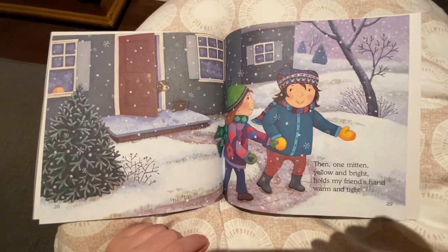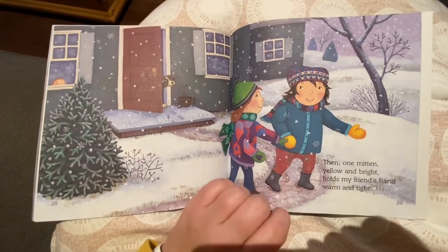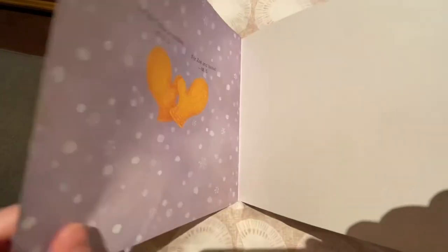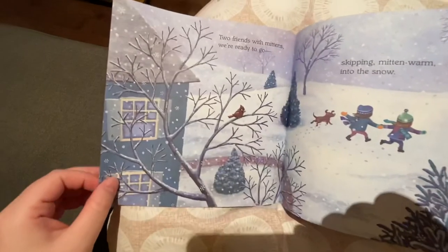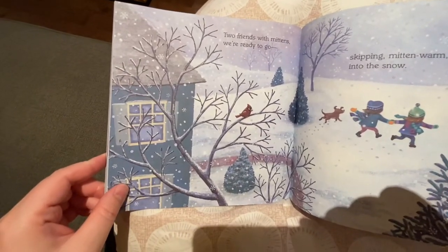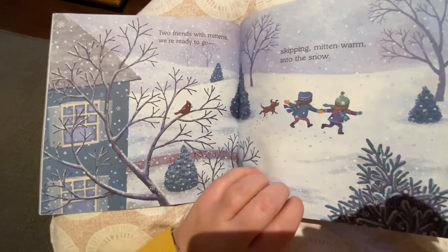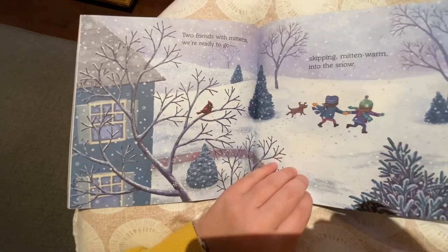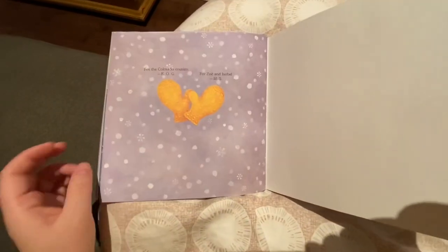Then one mitten yellow and bright holds my friend's hand warm and tight. Two friends with mittens were ready to go, skipping mitten warm into the snow. Wow, looks like such a nice day in the snow. The end.